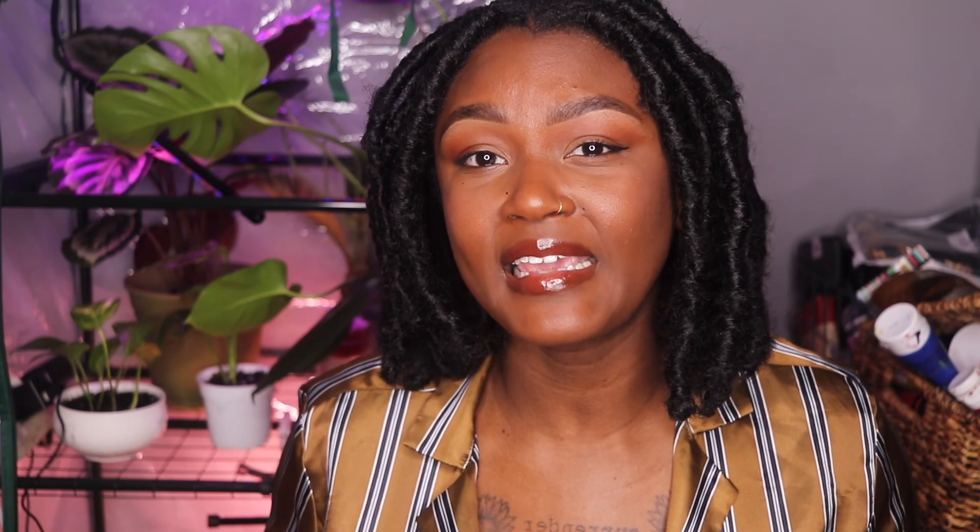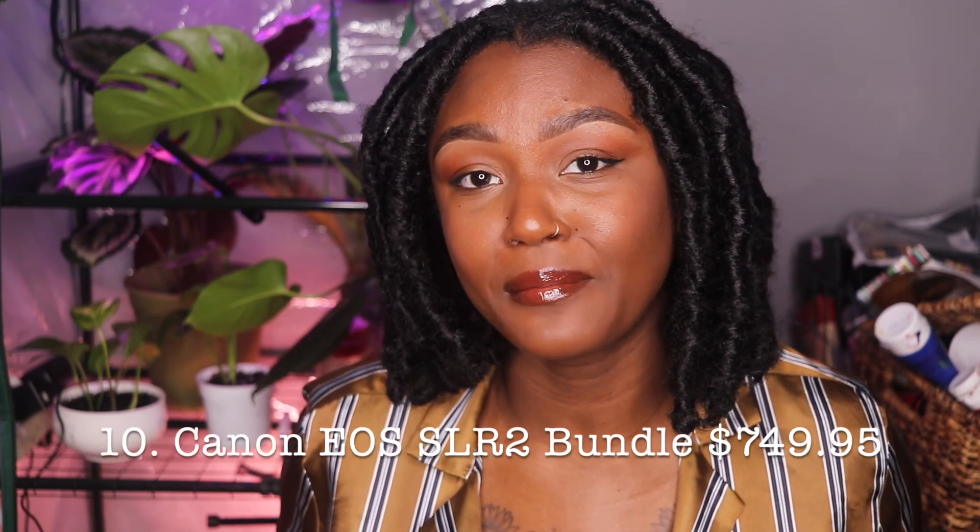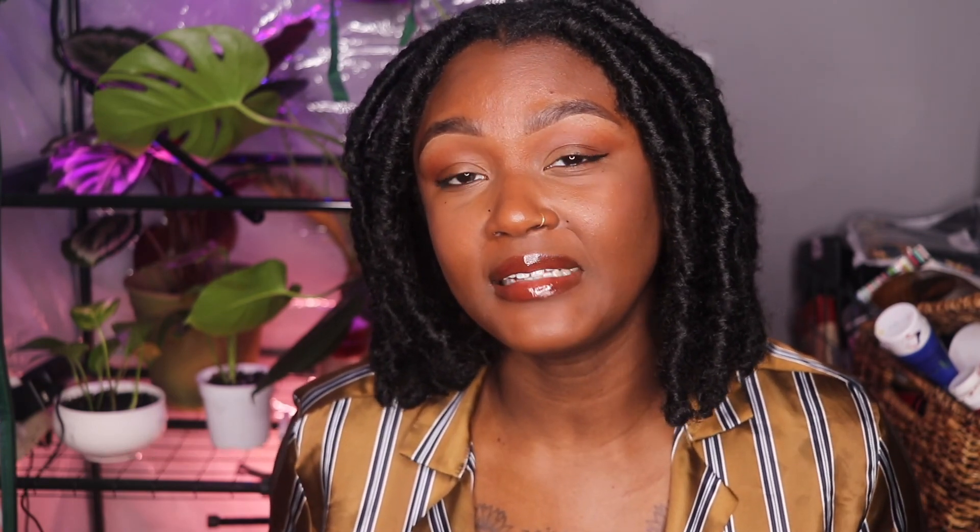Number nine is really special — it's for someone who's been thinking about photography but maybe hasn't made the leap of buying a camera yet. I'm going to link the camera that I use down below, and I think it's the perfect beginner camera because it's small, it's compact, but depending on what lens you use, it can really get some beautiful photos. Number ten, piggybacking off of number nine, is a camera bundle, which comes with the camera and two to three lenses.